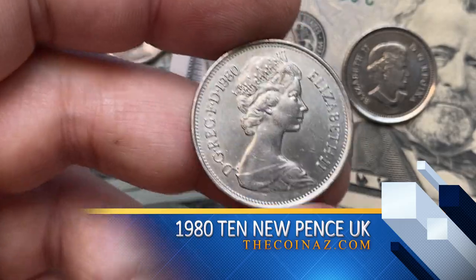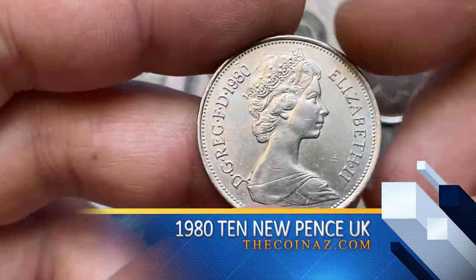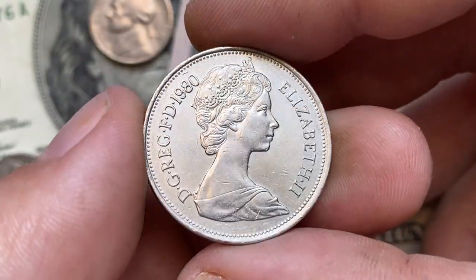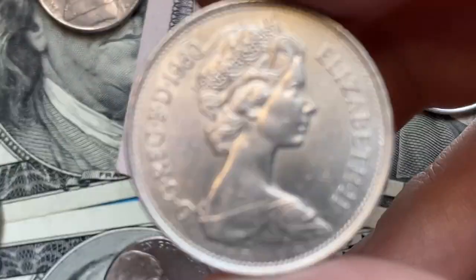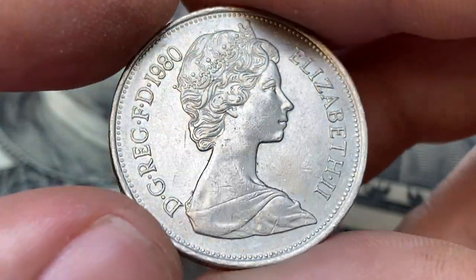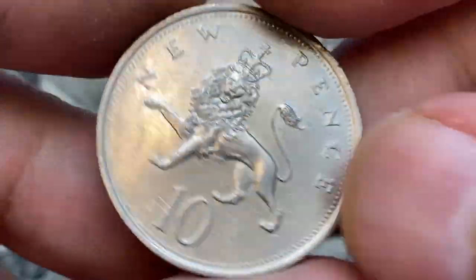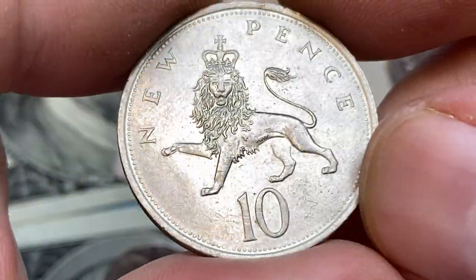This is a 1980 10 New Pence from the United Kingdom — a copper-nickel coin featuring the second portrait of the late Queen Elizabeth II facing right on the obverse, and a crowned lion on the reverse. It is a choice extremely fine specimen with minimal contact marks and crisply-struck device elements. According to eBay sales records, 1980 10 New Pence sell for $2 to $3 online.